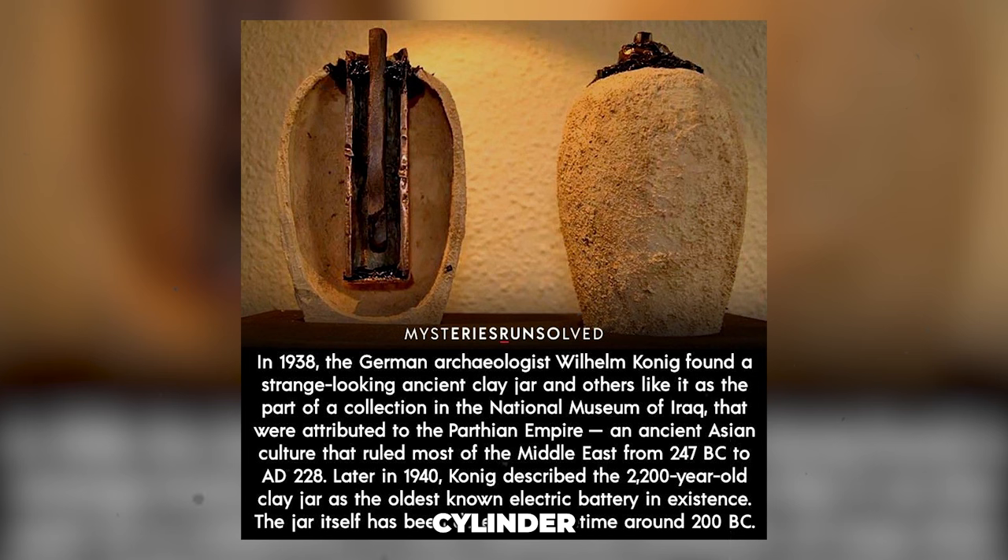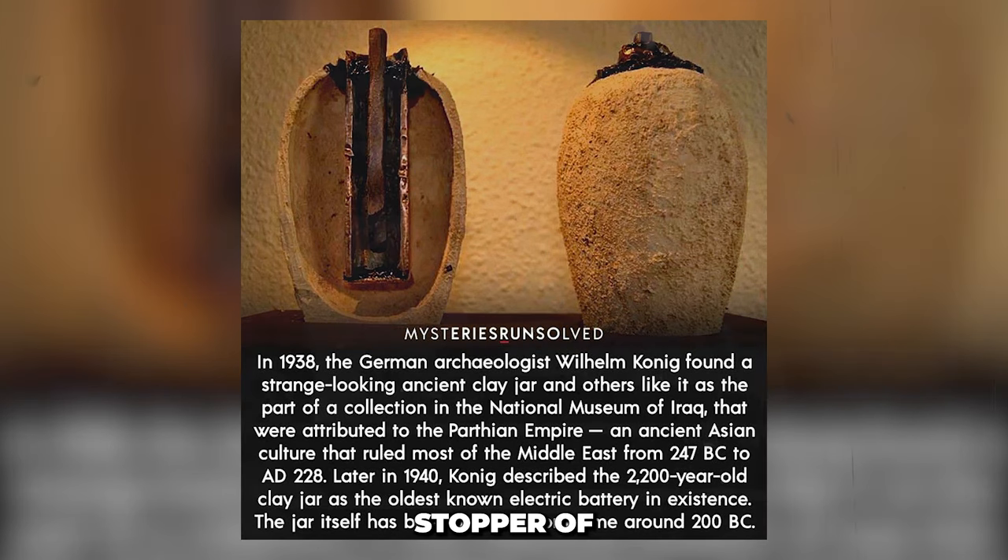Inside the clay pot was a copper cylinder, which was the second component. This cylinder, in turn, contained an iron rod, which was the third object. There would have been a protrusion of the rod through the stopper of the jar.